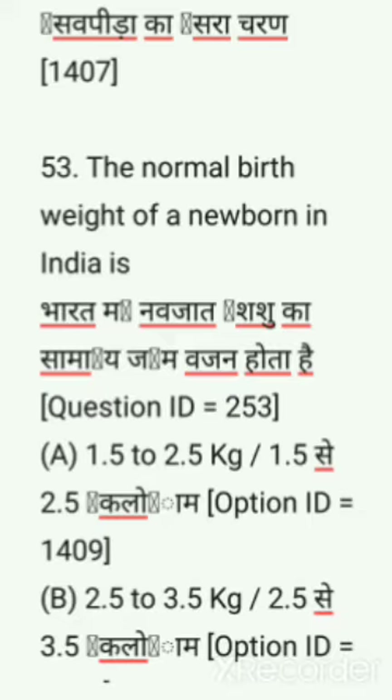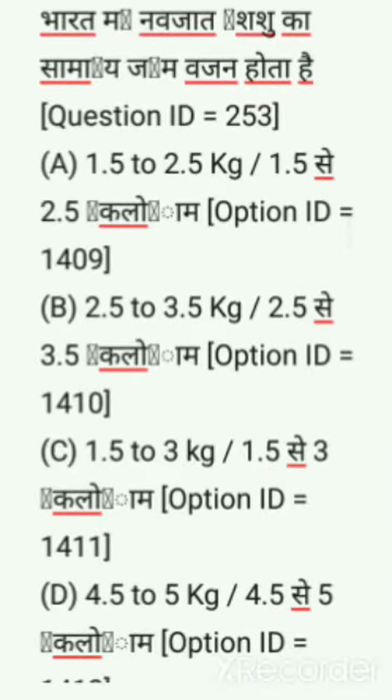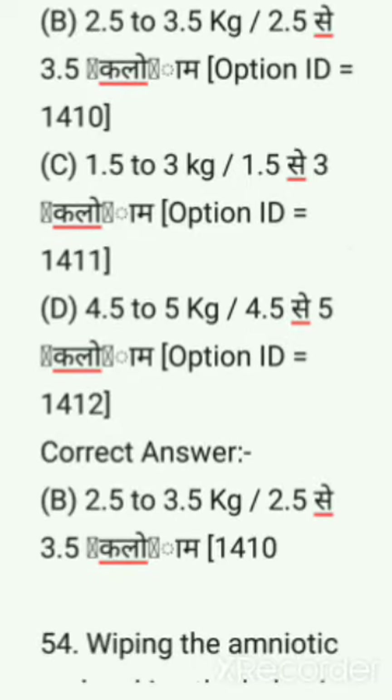Next question: The normal birth weight of a newborn in India is — options are: 1.5 to 2.5 kg, 2.5 to 3.5 kg, 1.5 to 3.5 kg, 1.5 to 3 kg, 4.5 to 5 kg. Correct answer is 2.5 to 3.5 kg.